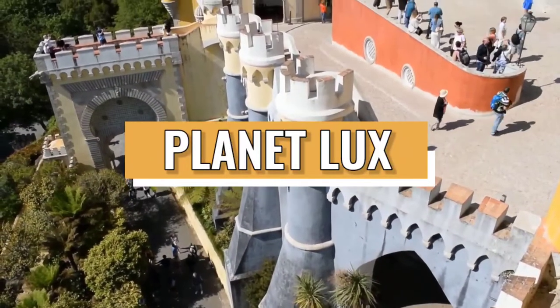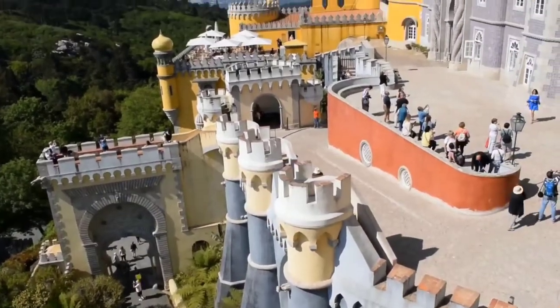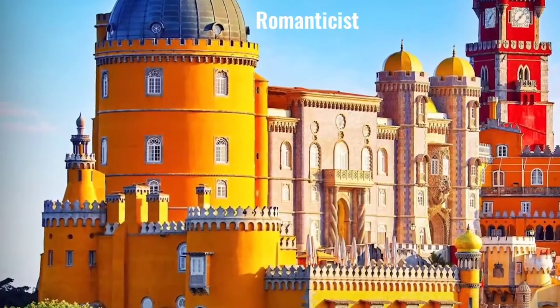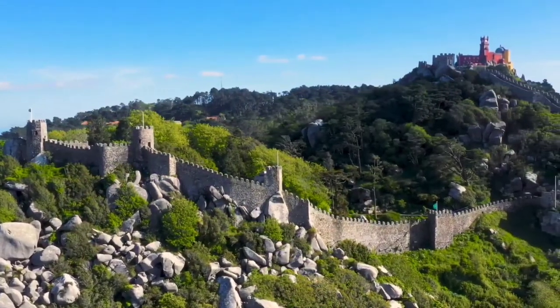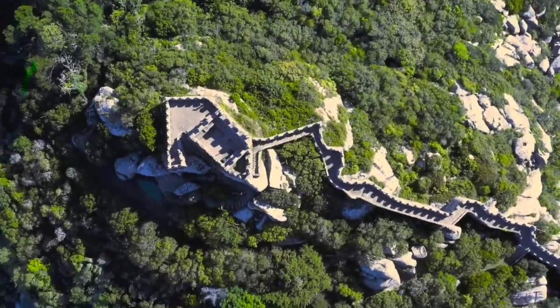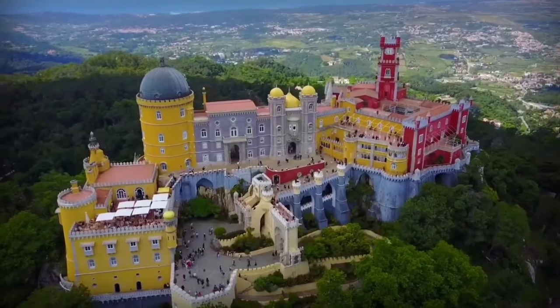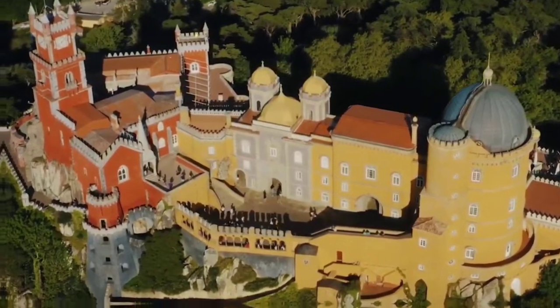Welcome to Planet Lux, and in this video we'll take a look inside the Peña Palace. Sintra's Peña Palace is a romanticist castle located on a hill above the town of Sintra and can be seen from Lisbon on a clear day. Every year, thousands of visitors flock to the National Monument, which is known for its architectural features and vast forested park.